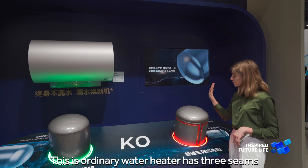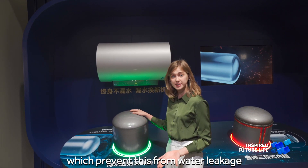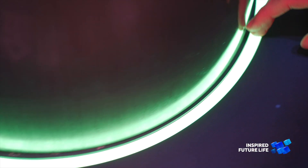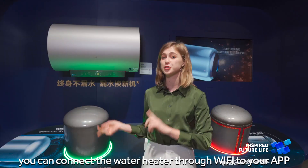You can see that ordinary water heaters have three seams, but our water heater has just one hidden seam, which prevents water leaking and is safer for your health.